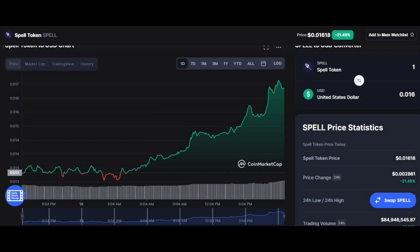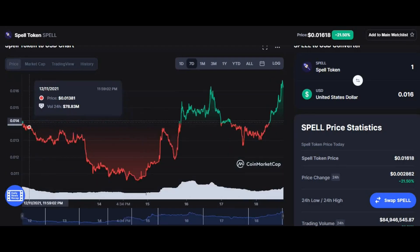Now let's look at the chart of Spell Token, starting with the 24-hour chart. You can see that the coin has increased by 21.49%. The coin started at $0.01329 and is now in a bull run, reaching an all-time high for the 24 hours of $0.01656.